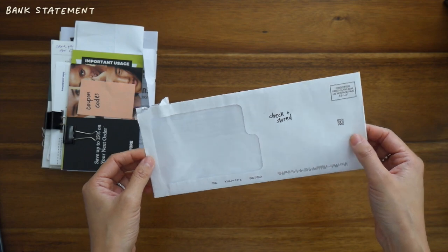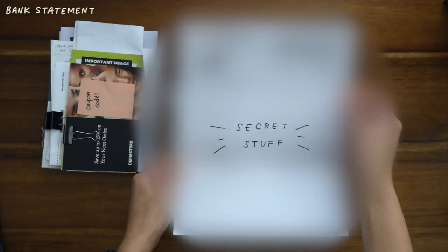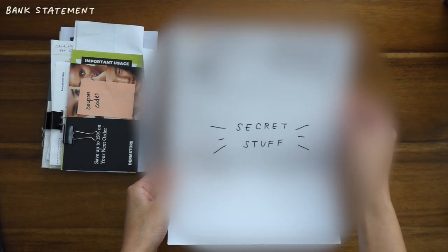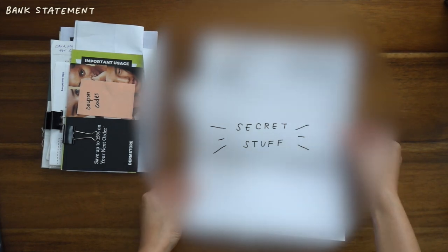This is a bank statement for my new checking account, and I've since signed up for paperless. I would have taken care of this as soon as I received it, but I just got a shredder about a week ago, so I'm really excited to review this and just shred it.